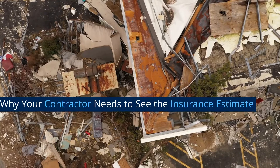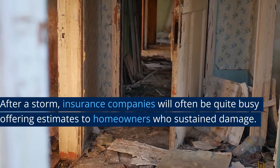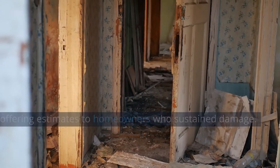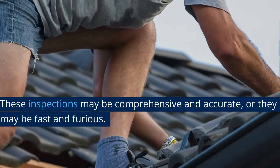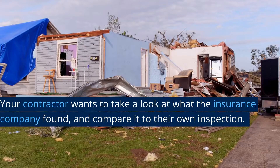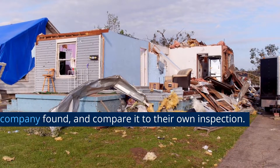Why your contractor needs to see the insurance estimate: after a storm, insurance companies will often be quite busy offering estimates to homeowners who sustained damage. These inspections may be comprehensive and accurate, or they may be fast and furious. Your contractor wants to take a look at what the insurance company found and compare it to their own inspection.